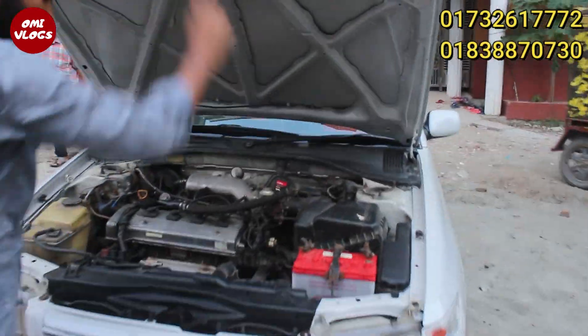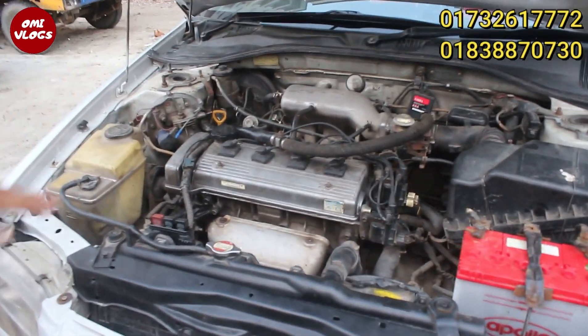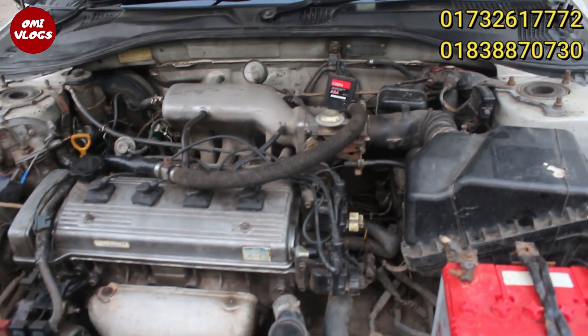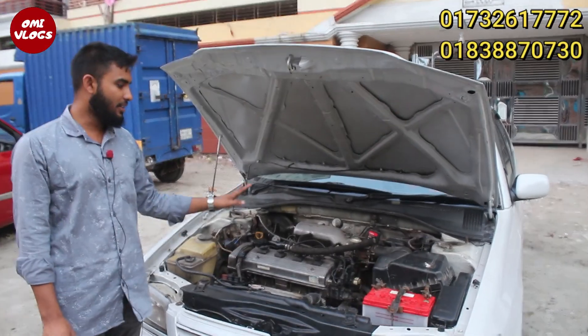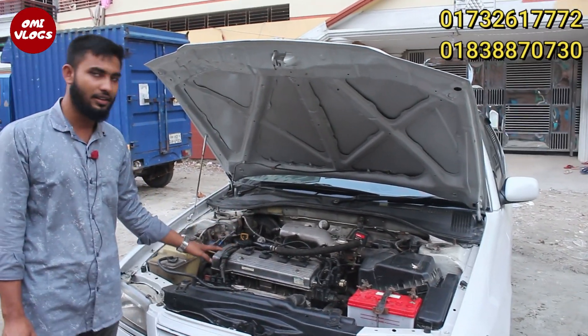This engine is very fresh. What engine is this? This is a 16-valve EFI engine. This engine is a Toyota 2000 model. This is an EFI engine, a 1600cc engine. This is a paper engine — it is a Japanese engine.